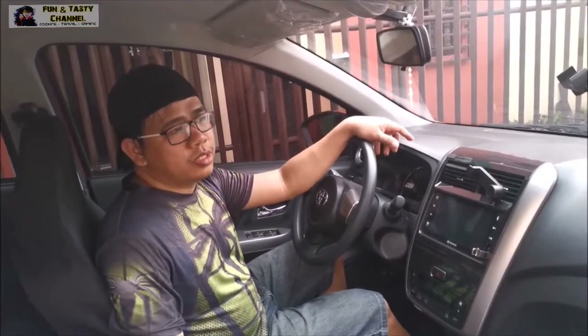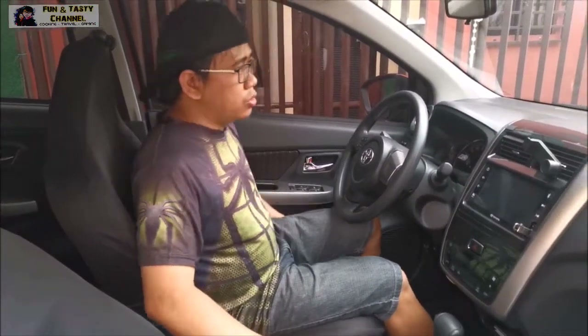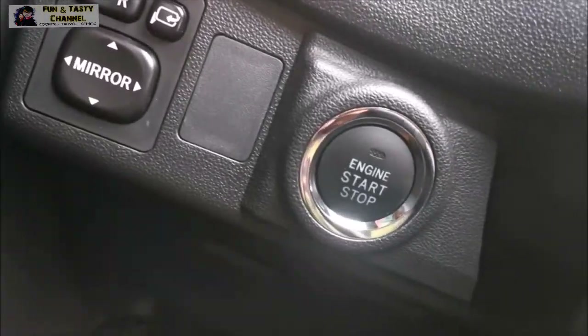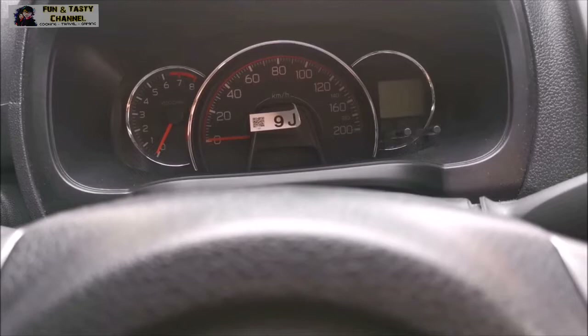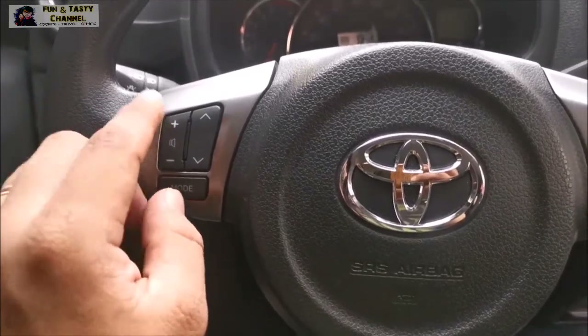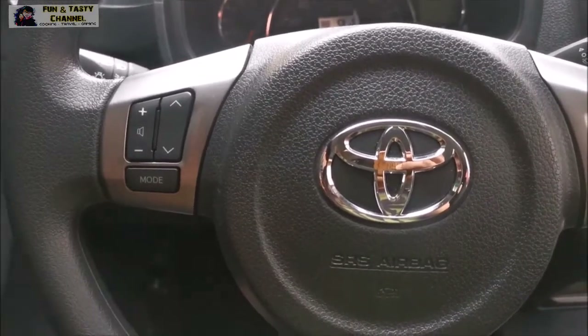Dito naman sa loob. Dito sa seating, enough na yung space at adjustable — pwede i-adjust, pwede ding i-forward, depende sa comfortable na pwesto para sa'yo. Nandito yung control para sa side mirror and then push button para sa start engine. Dito sa steering wheel, meron na siyang control para sa audio, at kahit habang tumatawad, pwede yung sagutin yung call basta nakaconnect yung cellphone sa Bluetooth.